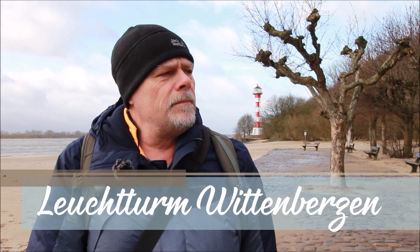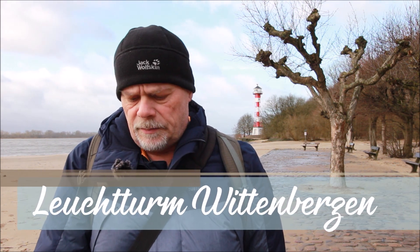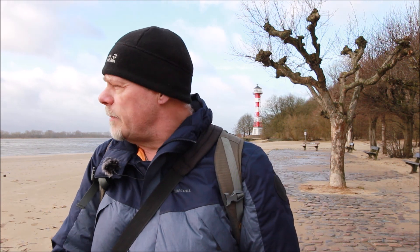Hallo liebe Fotofreunde, herzlich willkommen auf meinem Kanal, herzlich willkommen in einem neuen Video. Heute sind wir beim Leuchtturm Wittenbergen, das ist im Stadtteil Hamburg-Grissen, schön hier unten an der Elbe gelegen, wie es natürlich ist für Leuchttürme.